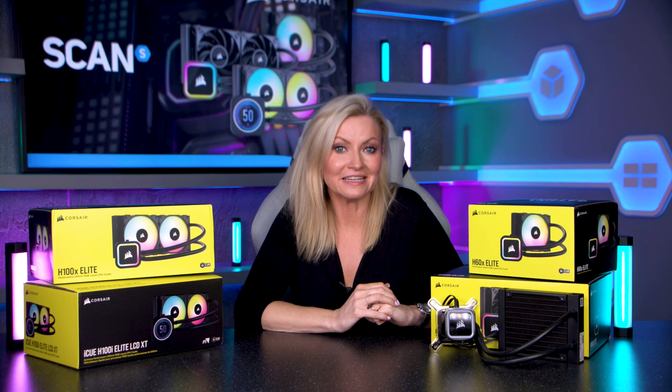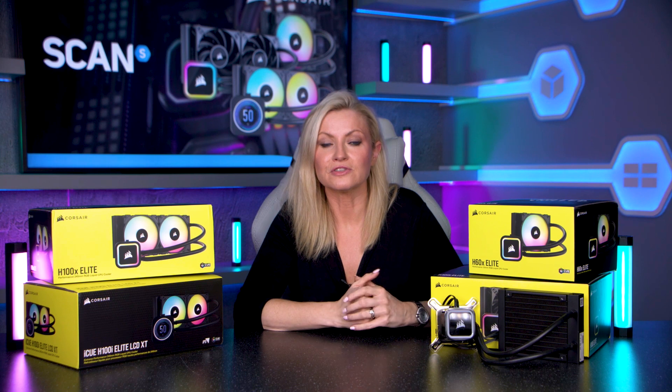So that's the Corsair 2023 AIO range explained. Hopefully it's been helpful and you can now identify which model you need and which are the most up-to-date versions. If you're unsure about the fan models mentioned today, we have a 2023 guide to help out with that, so be sure to check that one out.